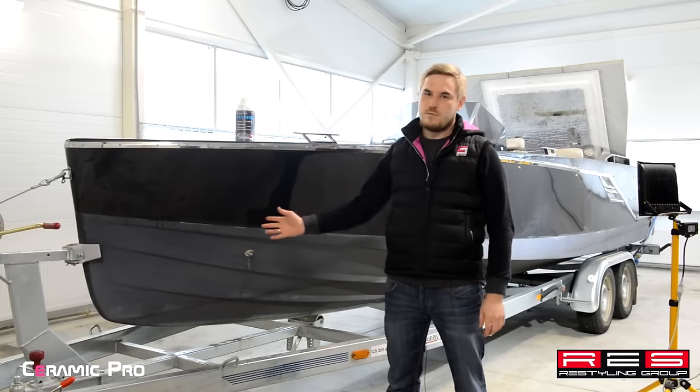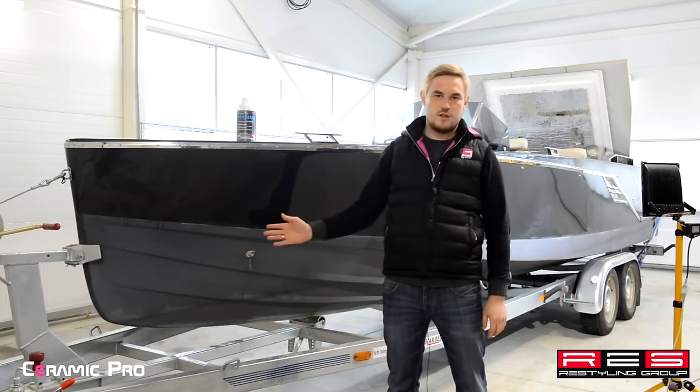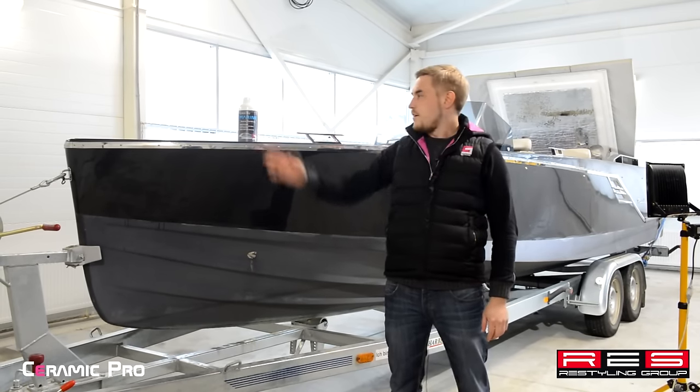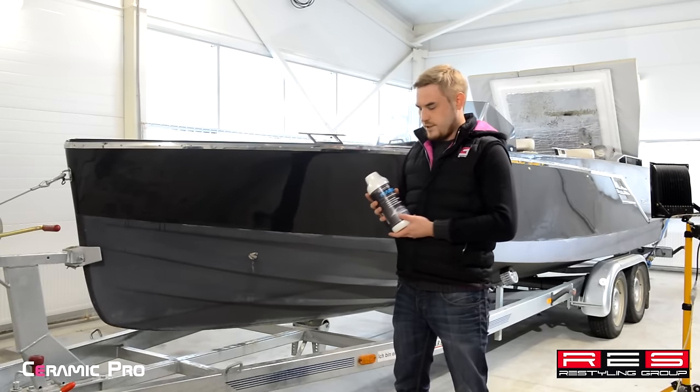Among the preparation works that will be performed on this yacht are deep cleaning, polishing, dry cleaning of the interior, followed by conservation. Ceramic Pro Marine is the key solution for the treatment of this boat.